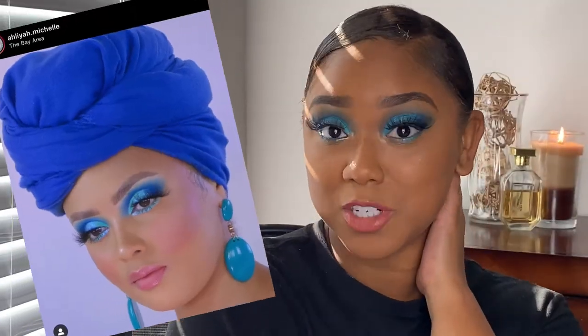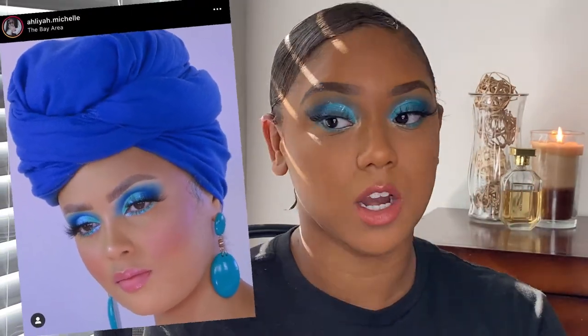I hope I did Alia Michelle some justice — I absolutely adore her and her looks. She is truly the queen of soft glam. I don't usually wear blue because I feel like it washes me out, but maybe with the different tones and the pink lip to offset it, I don't know — I love it, I'm obsessed with it now.